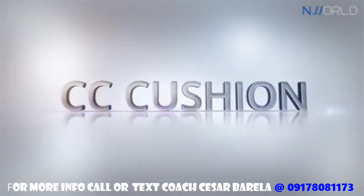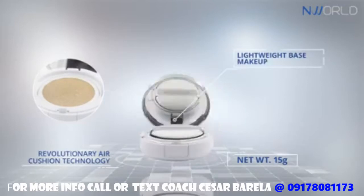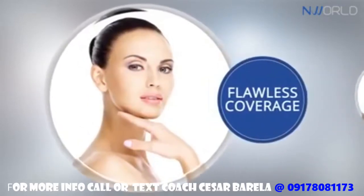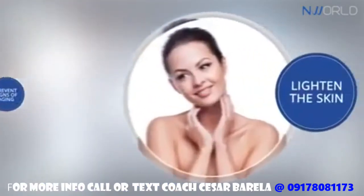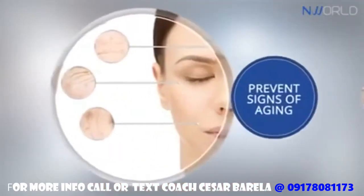Enlighten CC Cushion is a revolutionary air cushion technology. This lightweight base makeup helps achieve a flawless coverage and is specially formulated to perform several functions, such as to help lighten the skin and help prevent the signs of aging.